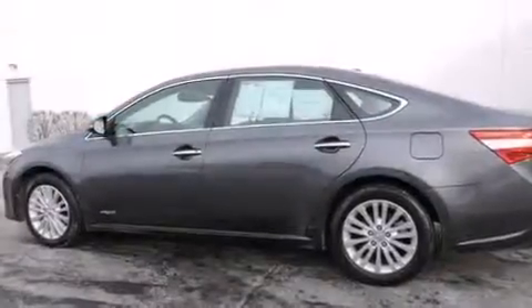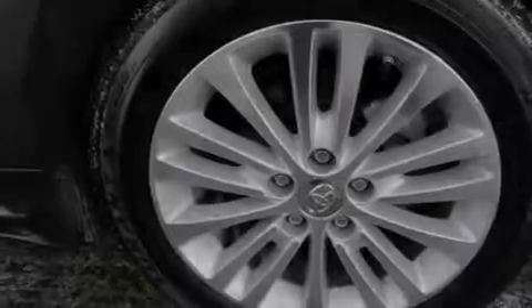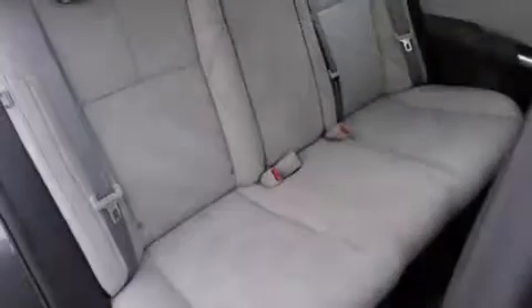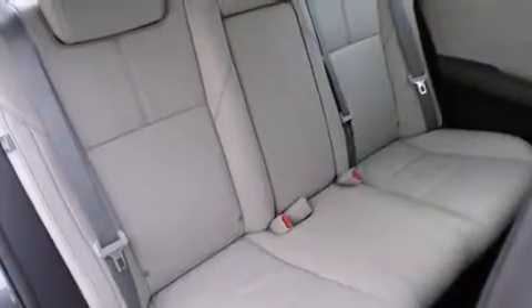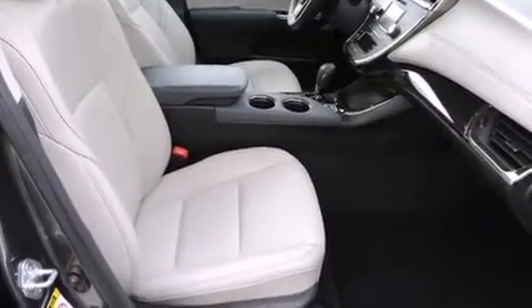The following features are also included: air conditioning with automatic climate control, cruise control, an auto-dimming rearview mirror, a CD player, front side impact airbags, a rear window defroster, a security system, four-wheel disc brakes with an anti-lock braking system, and a keyless entry system.